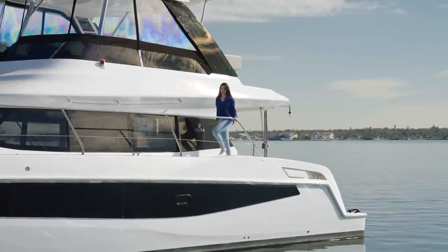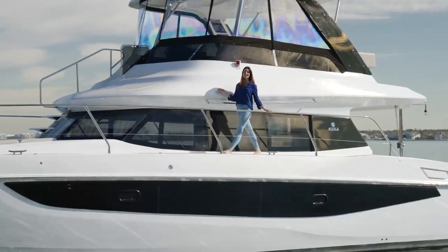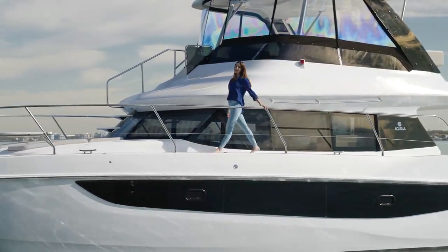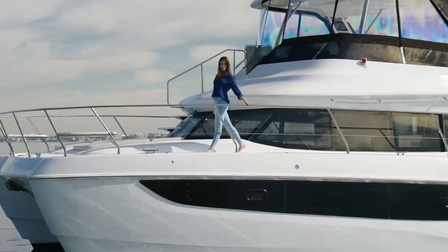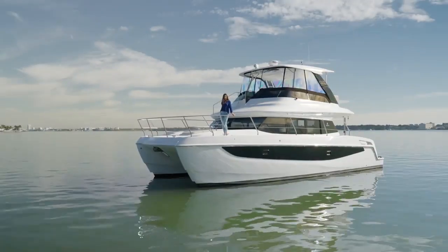If you're looking for plenty of entertaining space and luxurious accommodations, well, you found it. This light and strong power catamaran will take you and your guests from here to paradise. Welcome aboard the Aquila 42 yacht.